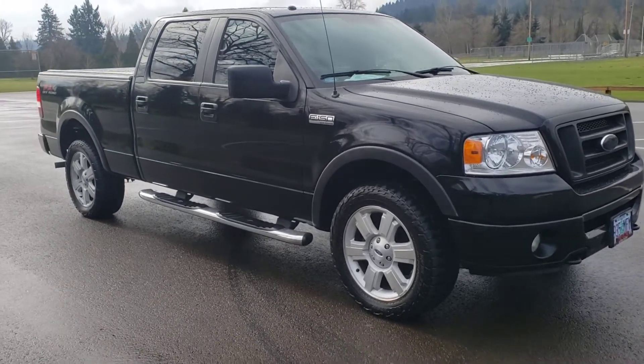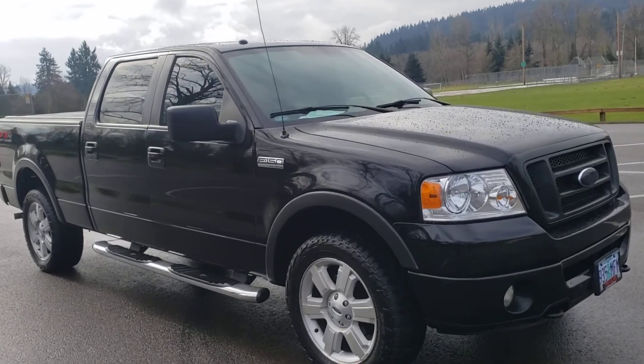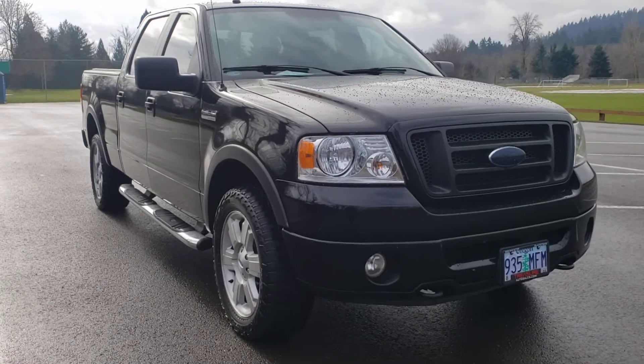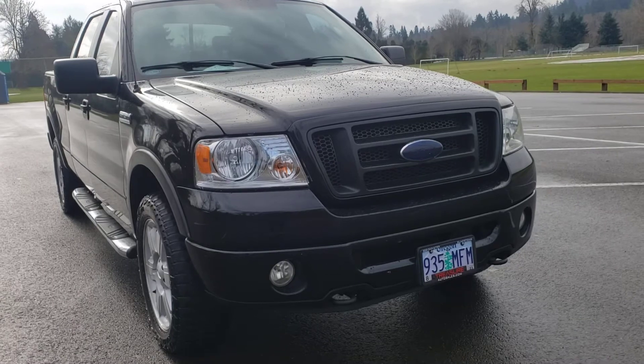Just like in all my videos, we're going to do the outside, we'll do the inside condition and features. I'll turn it over, let you see the dash on the lights, let you hear it run. But first we're just going to get outside condition, whatever features there may be, and then we'll get to the inside here in just a moment.